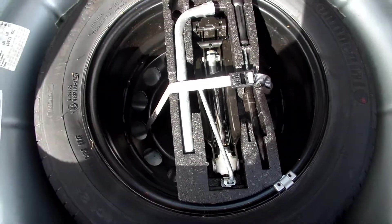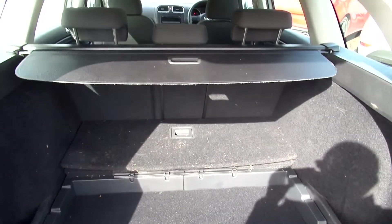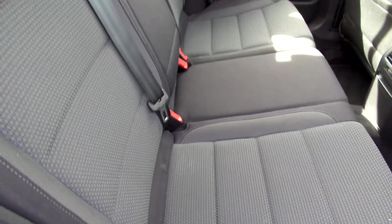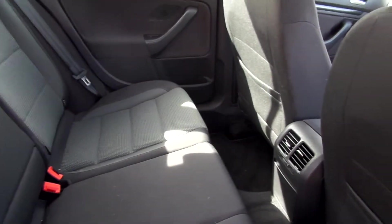There'll be a spare tyre and tools in the back there. It does come with its load cover. Needs a good hoover. Black cloth interior, no damage on there — looks fine.